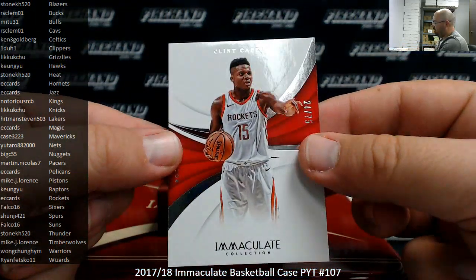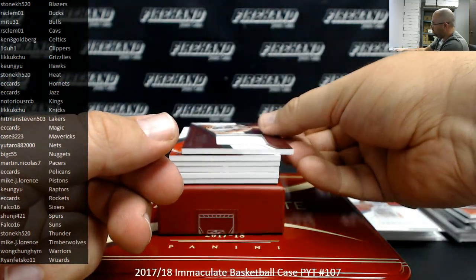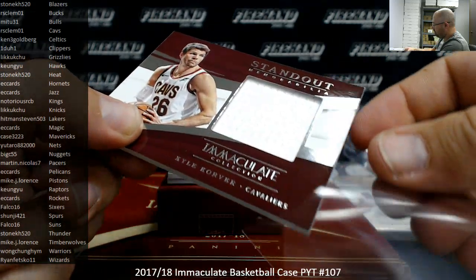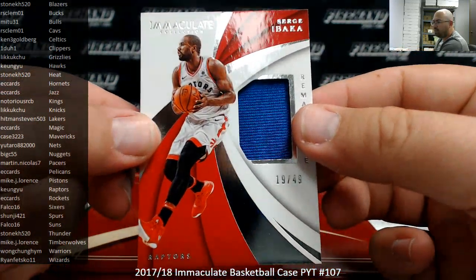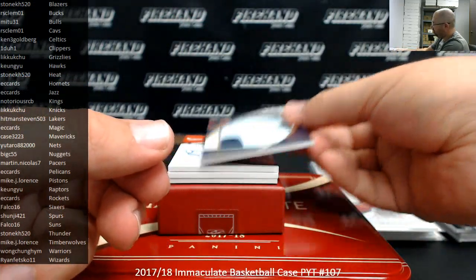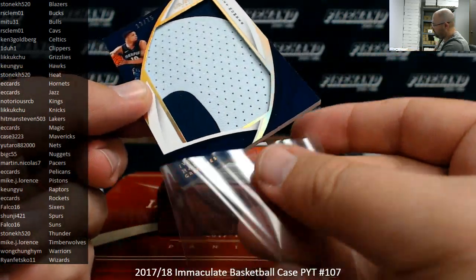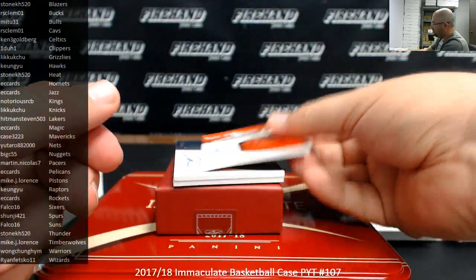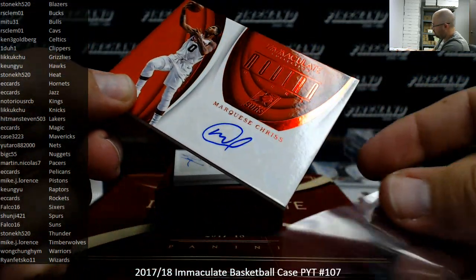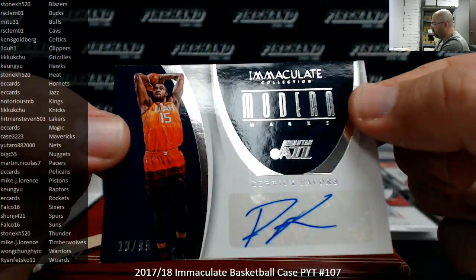Base Clint Capella to 75 for the Rockets — Rockets belong to EC Cards. Standout memorabilia to 49 for the Cleveland Cavaliers, Kyle Korver — Cavs going to RS Clemo 1. Got a remarkable jersey to 49 for the Raptors, Serge Ibaka — Raptors belong to Kyung Yoo. Jumbo jersey number patch to 75 for the Grizzlies, Yabusele — going to Likachu, 13 of 75. I got a red foil Modern Marks auto, Marquise Chris, 22 of 25 — Suns going to Falco 16. Got a Modern Marks to 99, Derek Favors, 13 of 99, Utah Jazz going to EC Cards.